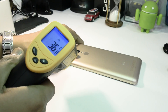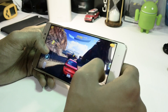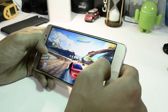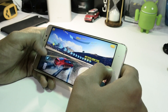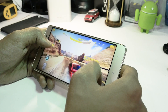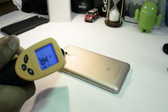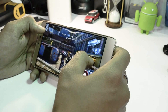The temperature reached somewhere around 35 degrees. Immediately after that, we played a level of Asphalt 8 Airborne and the temperature hit somewhere around 37 degrees. Beyond that, we played Nova 3, one full level, for around four to five minutes.